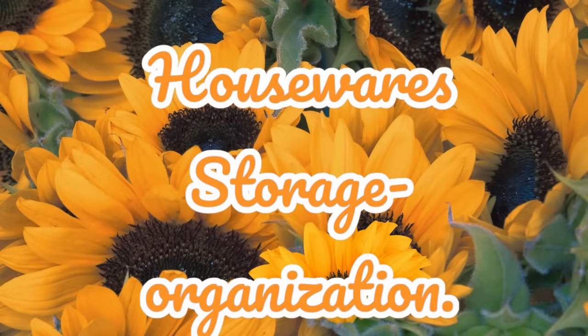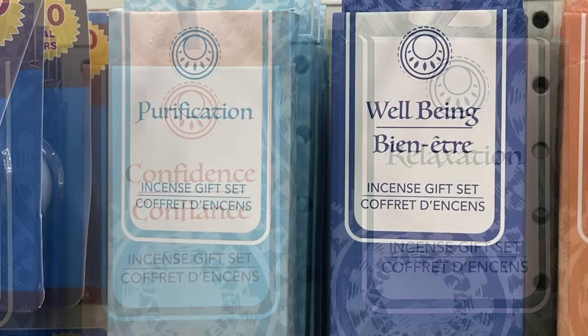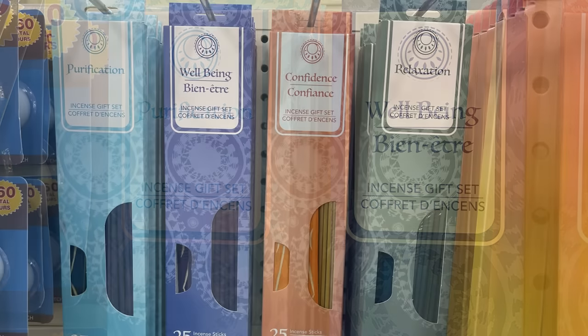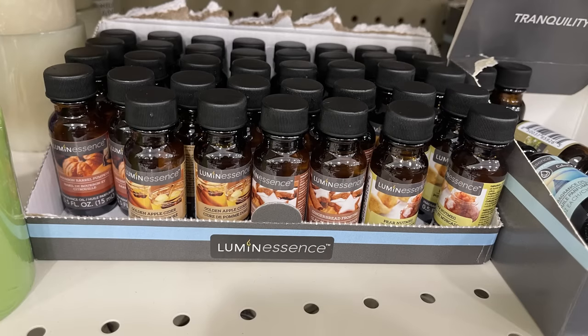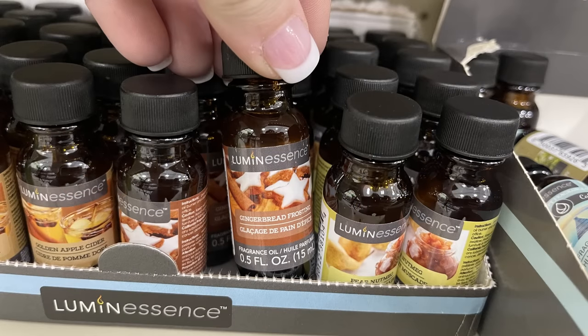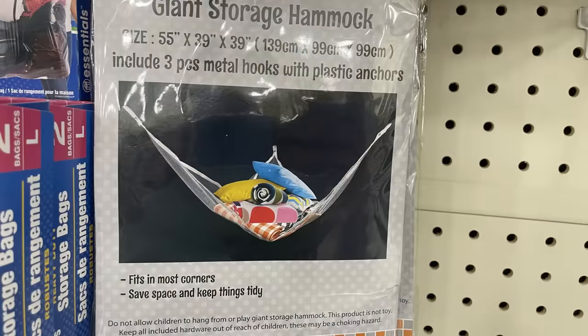Now for the houseware, storage, and organization section. The incense — they have confidence, relaxation, purification, and well-being scents, all restocked. The sticks are different colors that match the box. They also have their luminescence oils for fall, which is one of my favorite times to stock up. I put them in my essential oil infuser. The giant storage hammocks have been restocked too — you put them in the corner and they're great for storing large stuffed animals.